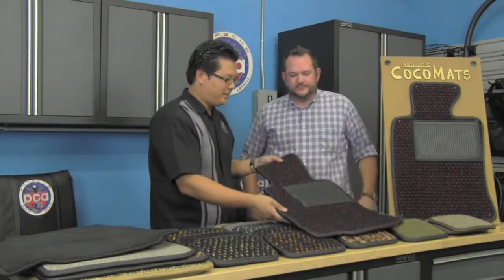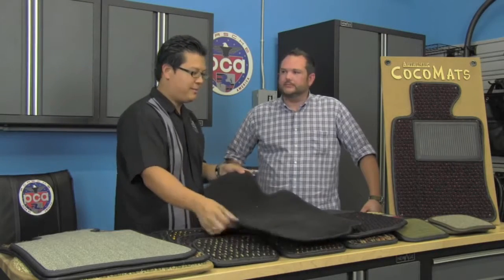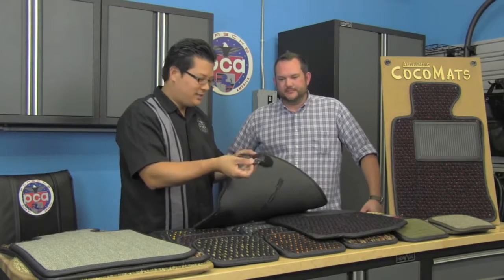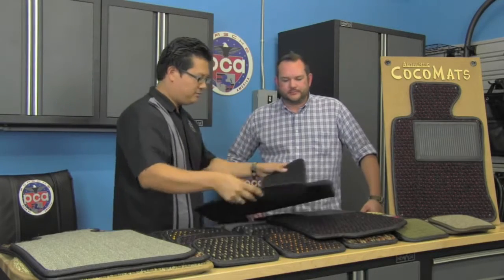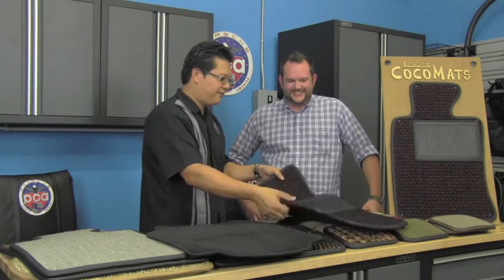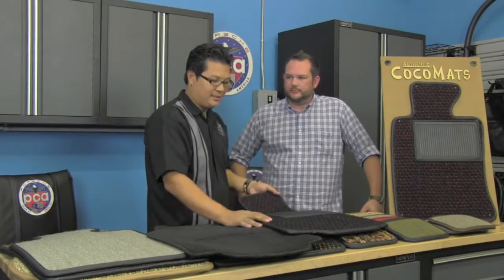I noticed with this set for the 996 — what I'd been experiencing is I would get out of the car, my foot would apply pressure to the mat and always twist and turn it. So every time I got into the car I had to straighten my mat. Porsche has these pieces attached to the floor, but as you can see, it always pops out and the Velcro is so-so. It could present a safety issue if the mat gets stuck underneath your pedals. But after fitting these CocoMats in, the nibs must lock into place because I put it in, get in and out, and it stays exactly in place, which is pretty impressive.